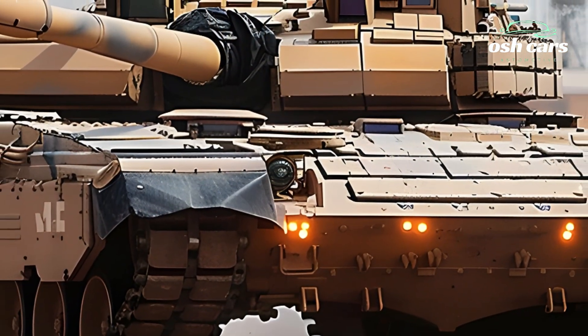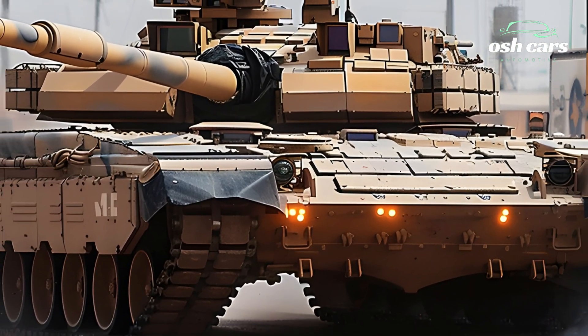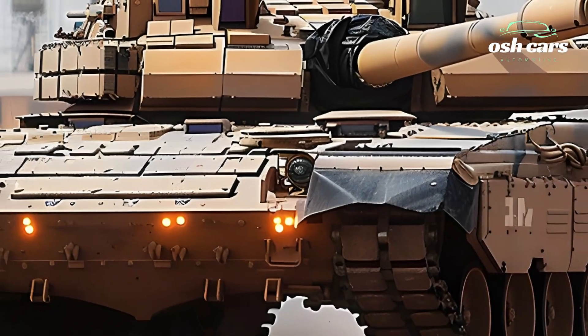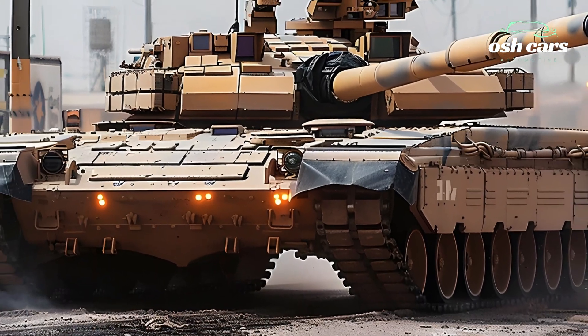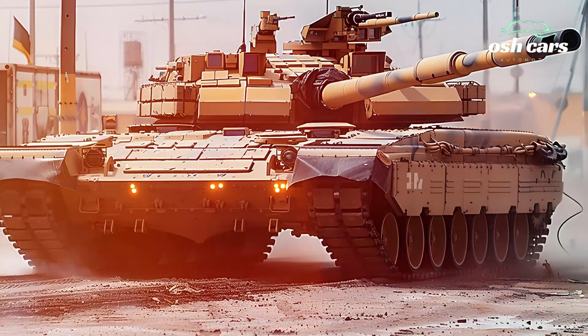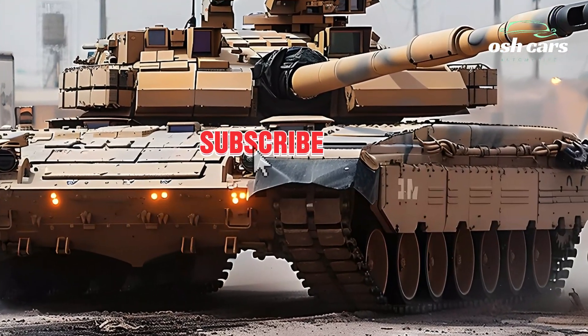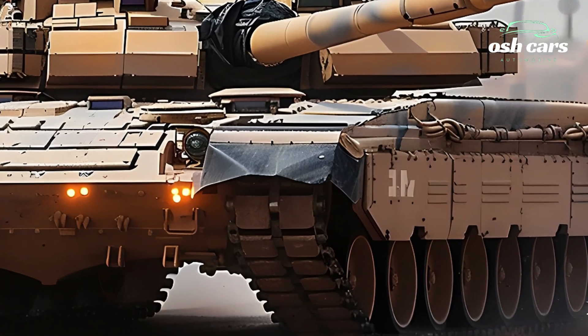The 2026 Abrams also features significant advancements in mobility and survivability. Its powerful gas turbine engine delivers exceptional speed and agility, allowing it to traverse diverse terrains with ease. Meanwhile, its advanced modular armor, including enhanced depleted uranium layers and active protection systems, ensures superior defense against modern threats such as anti-tank missiles and RPGs.